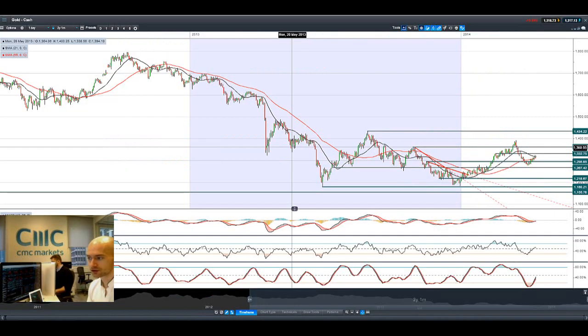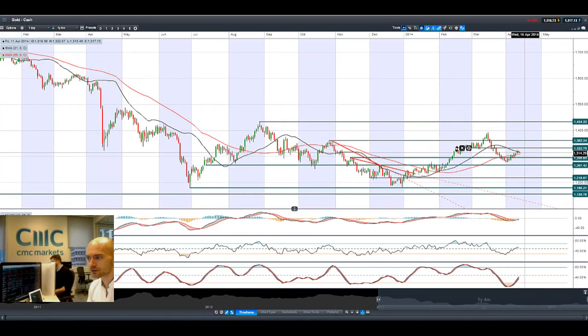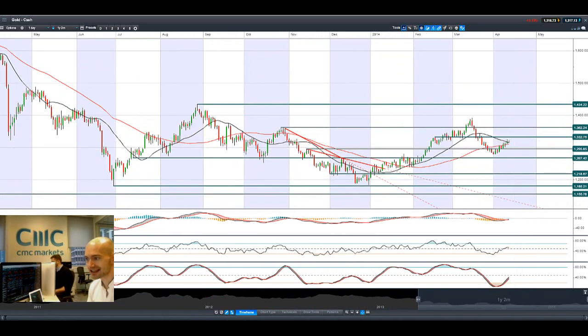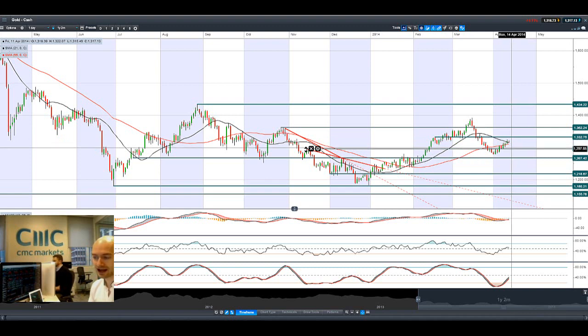Looking at gold, we're getting quite close to a death cross on the moving averages, and edging slightly closer to potential resistance at 1332. We're on the right side of the moving averages right now. Dollar weakness will help gold, as will uncertainty — depending on the news flow throughout the rest of the day. Considering everything happening in eastern Ukraine, there might be a lot of defensive plays later in the session.